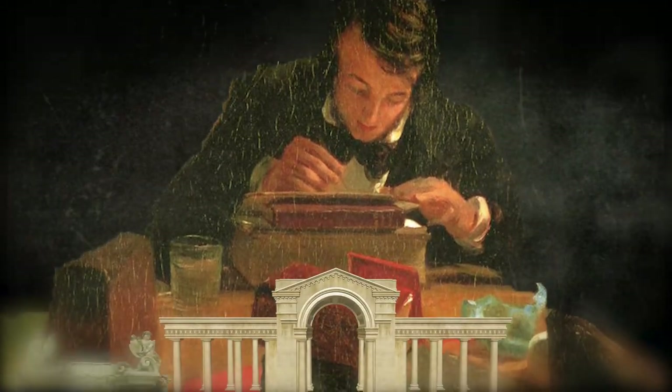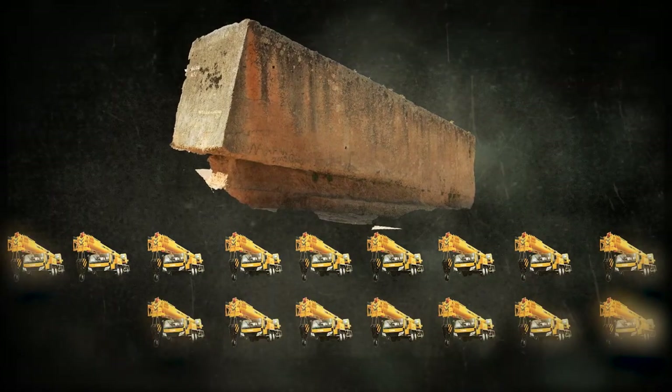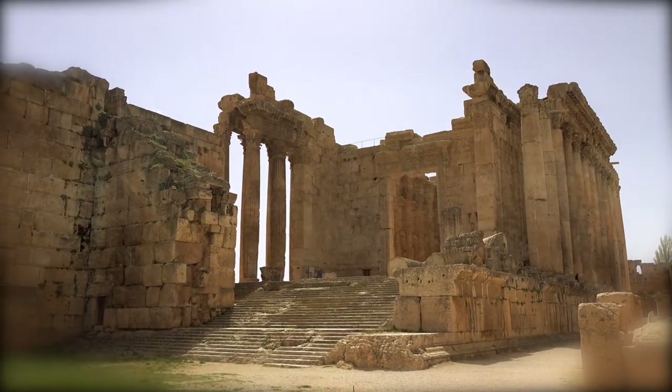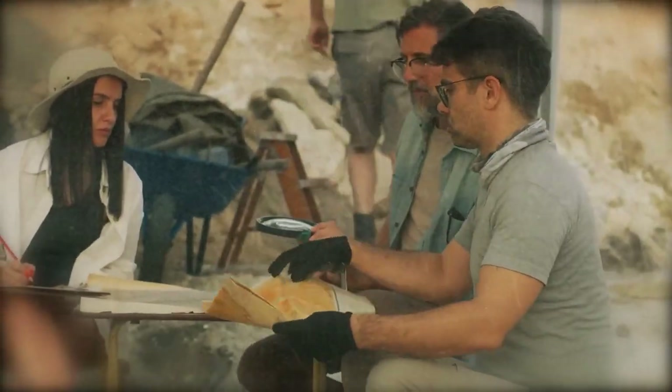Baalbek researchers in Lebanon are attempting to solve a mystery involving three stones. Stones weighing as much as the largest Baalbek would have been lifted by 18 heavy-duty cranes today. Even the components of nearly 100 columns would require incredible convoys of especially secured heavy-duty vehicles.